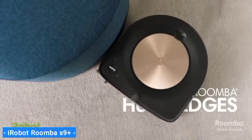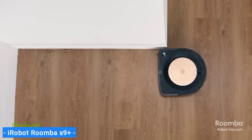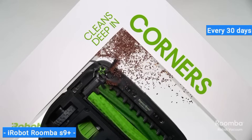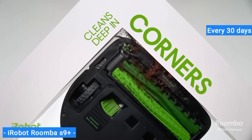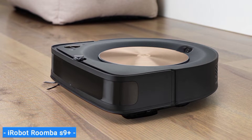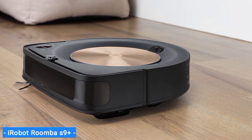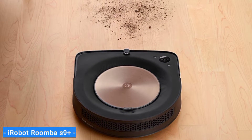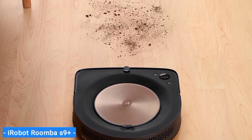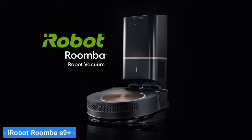The Roomba S9+ also comes with a self-emptying charging base. While you'll have to purchase replacement bags for this base, you will only have to empty the container every 30 days, which will save you a lot of time versus emptying the onboard dustbin. The S9+ can also work with the company's Braava Jet M6 robot mop, with the two working as a team — vacuuming floors followed by a mop. Ultimately, this robot vacuum comes at a steep price, but it leaves little room for improvement.